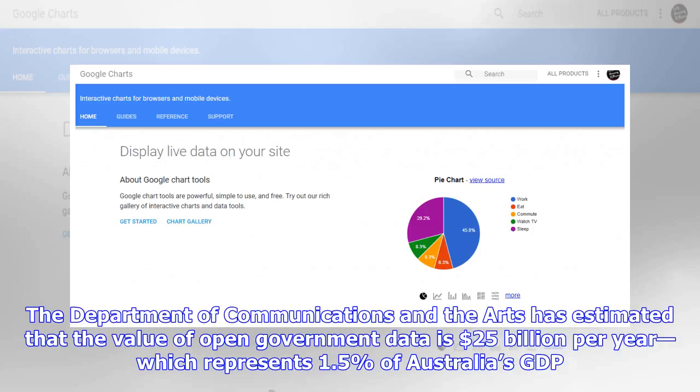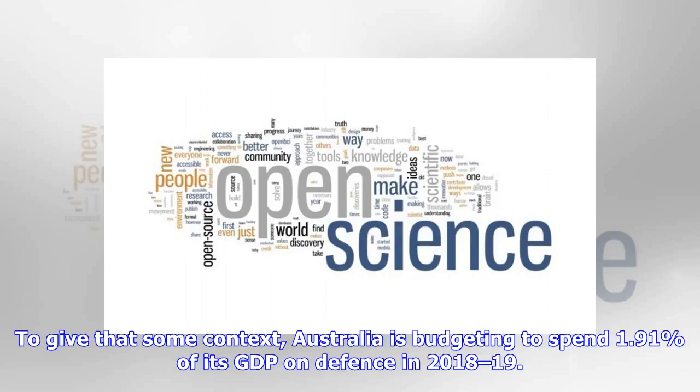The Department of Communications and the Arts has estimated that the value of open government data is $25 billion per year, which represents 1.5% of Australia's GDP. For some context, Australia is budgeting to spend 1.91% of its GDP on defense in 2018-19.